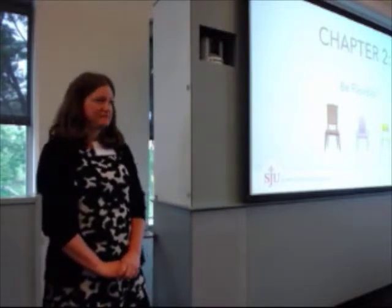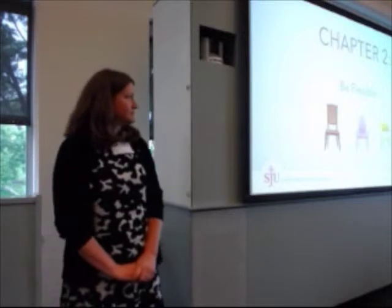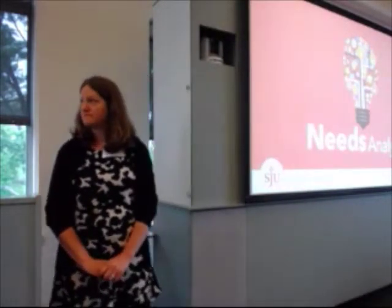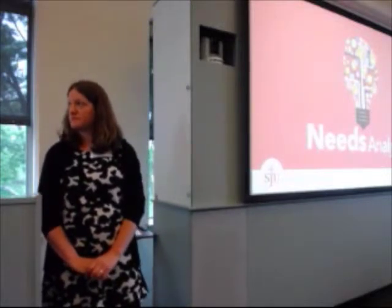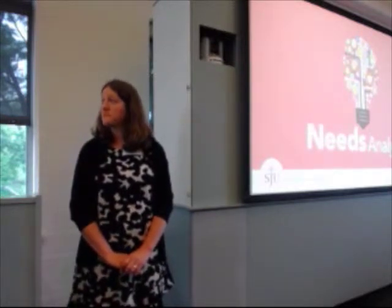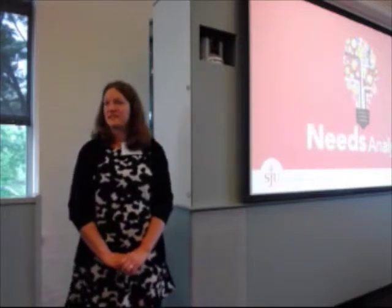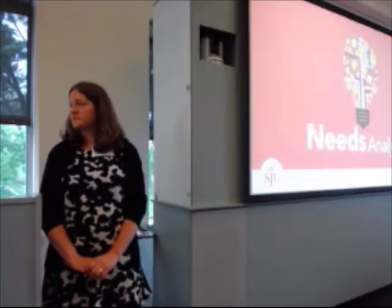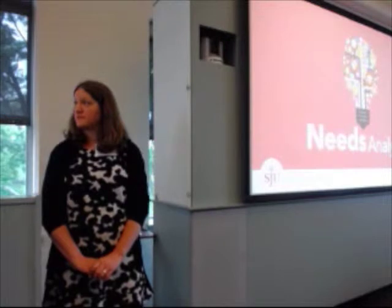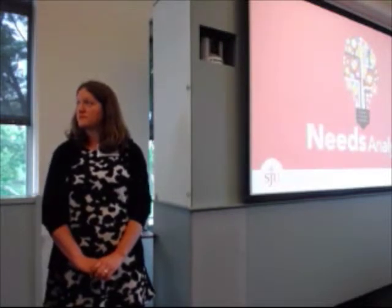Chapter two is about how we built up the relationship, and chapter three is the products we came up with and how we implemented this for the students. Then we'll give takeaways about what we learned and how we're extrapolating this to more faculty members. When she first came to us with this project, the first thing we do is bring the faculty member in for an initial needs analysis meeting. Even if they have a really great idea that will work exactly as planned, it's always good to brainstorm and get more perspectives.